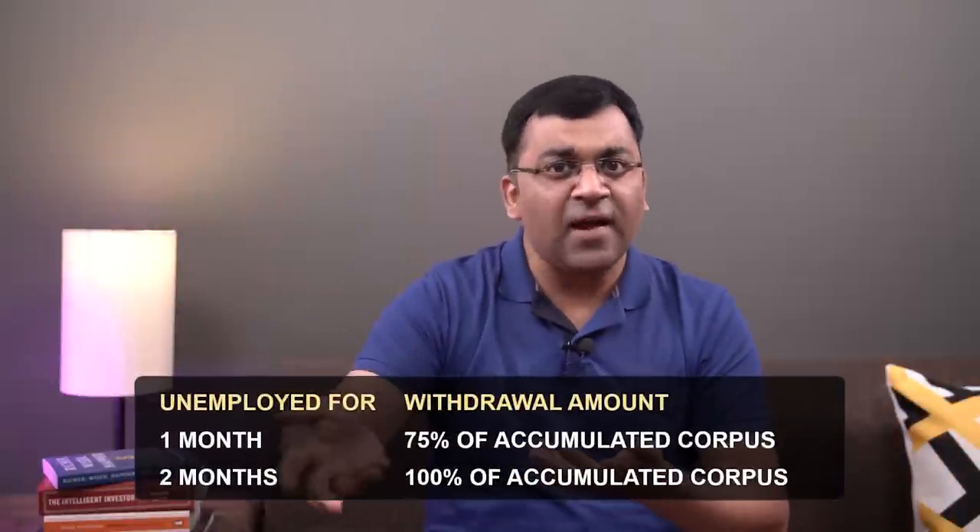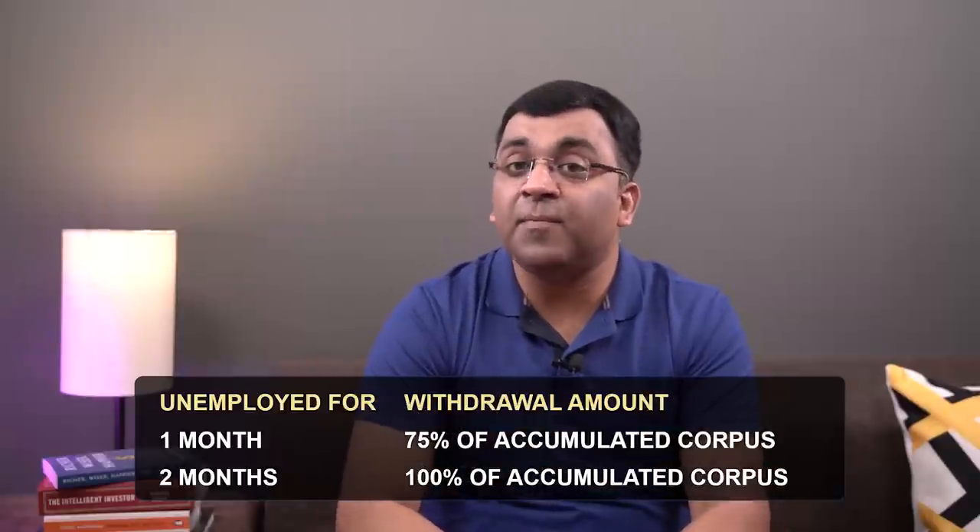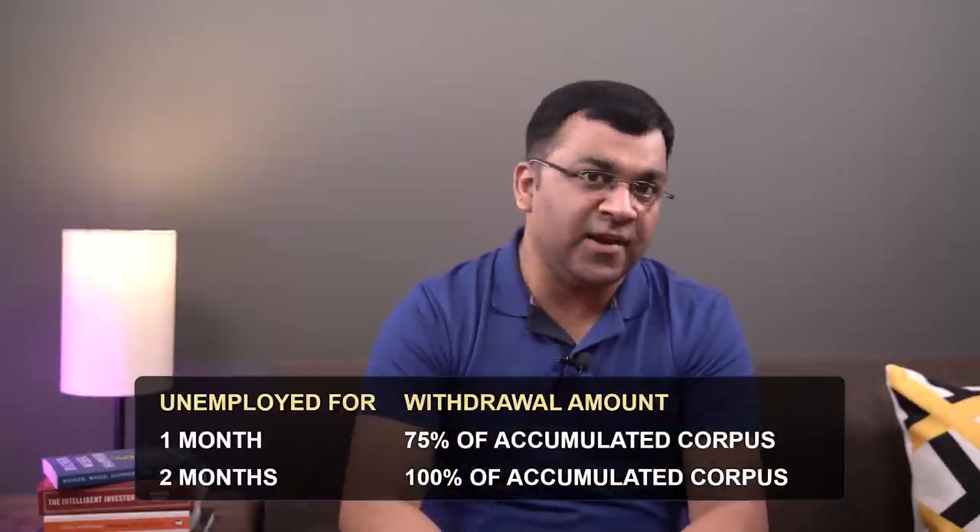What happens if you resign from your job? As per the EPF rules, if an employee resigns — that is, they are unemployed — the employee can withdraw the entire amount in their PF account two months after their last working day.